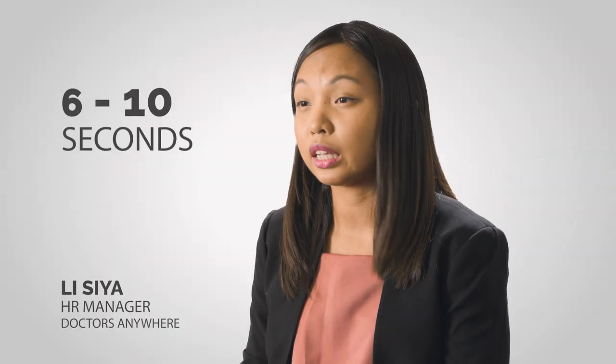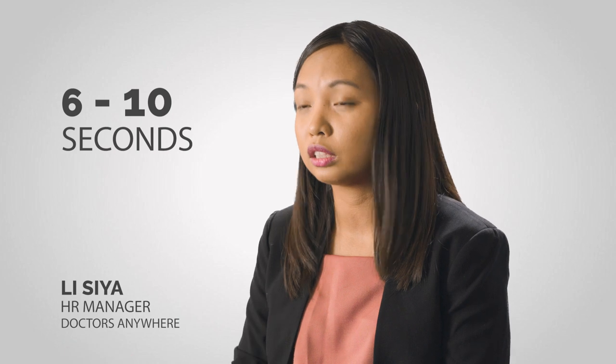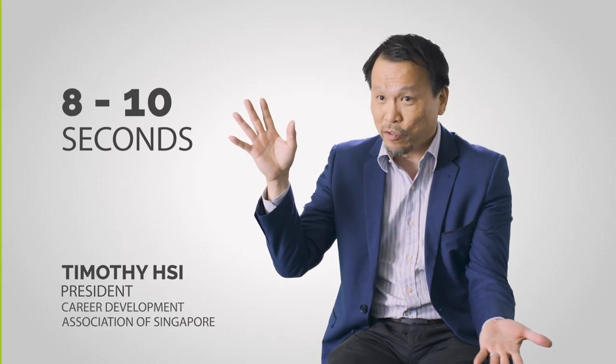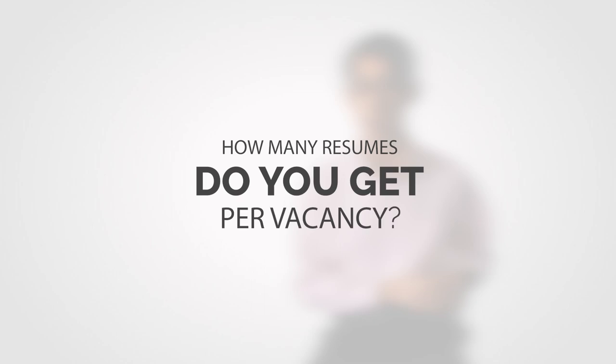Between 6 to 10 seconds, we pick up keywords and then we go to the next resume. Most of the time I have only 8 to 10 seconds at the most. You can literally get hundreds — 50 to 60, something can go up to 200, 300 CVs.